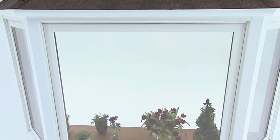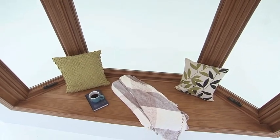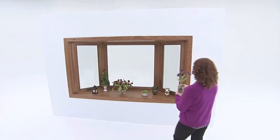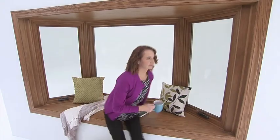A bay or bow window can add a lot of curbside appeal on the outside of your home, but on the inside of the home, it's great usable space that's actually functional. A lot of homeowners use that bay or bow window as a display area for all of their favorite things — pictures, pets love the sunlight. I've seen homeowners sit in their bay window and read books. It's a great place.